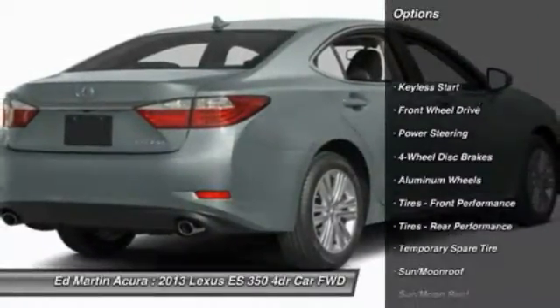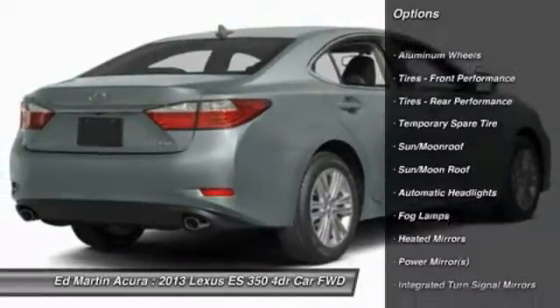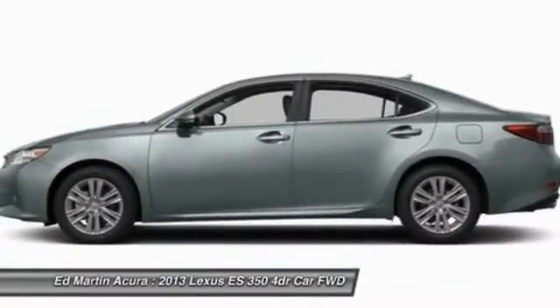Steering wheel audio controls, power passenger seat, CD changer, air conditioning, power steering, adjustable steering wheel, four-wheel disc brakes, cruise control, aluminum wheels, floor mats.